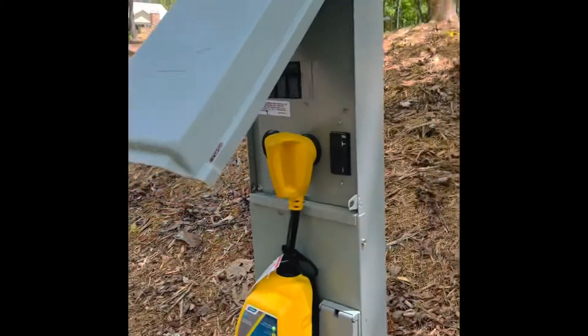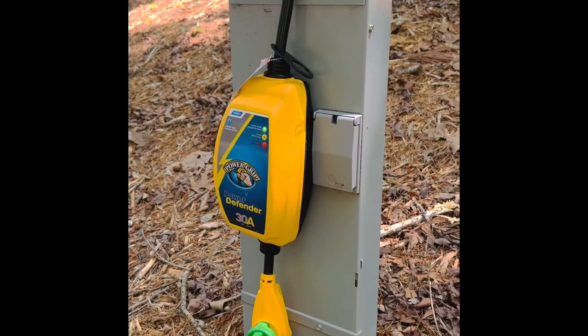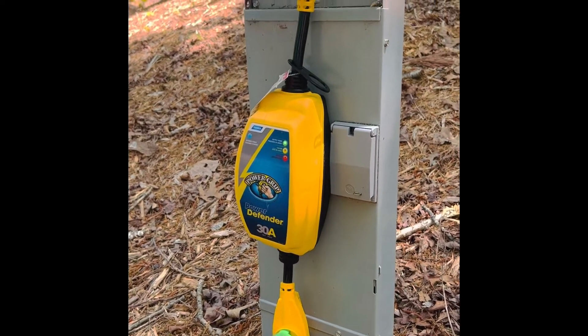Today I'd like to give you a little tour of the camper van all set up at camp. I'll show you the inside and the outside.